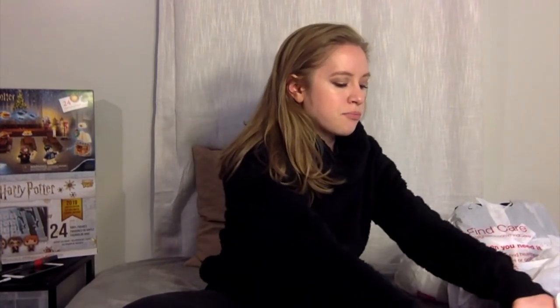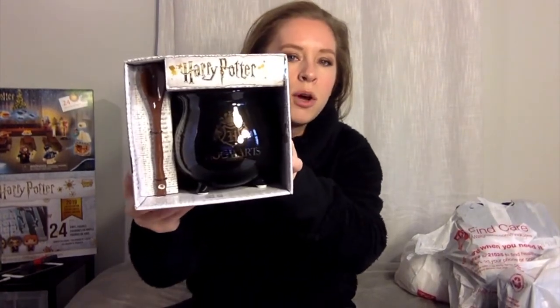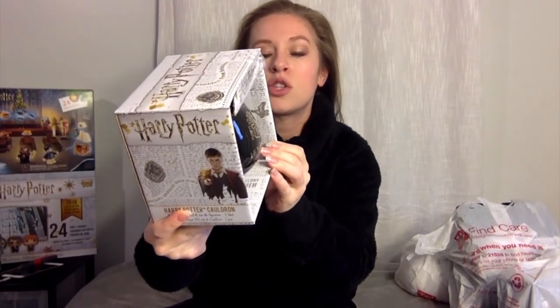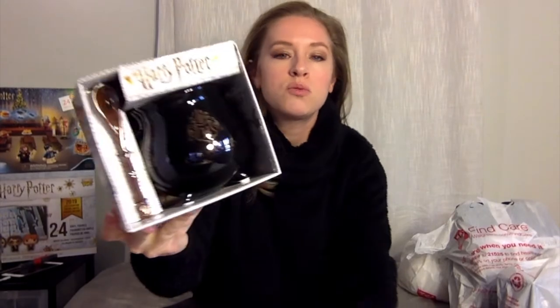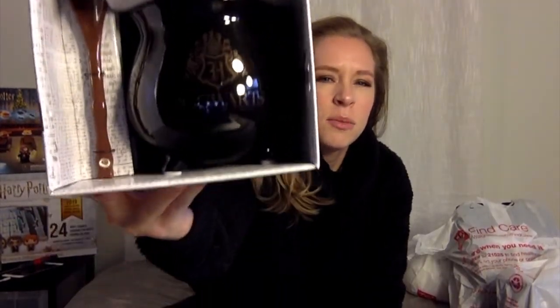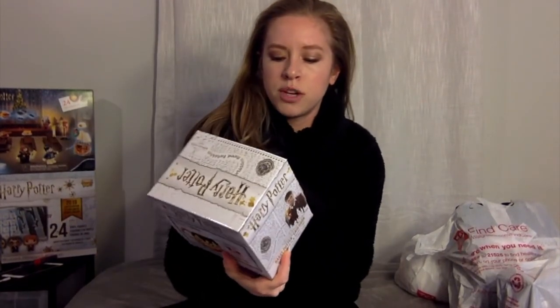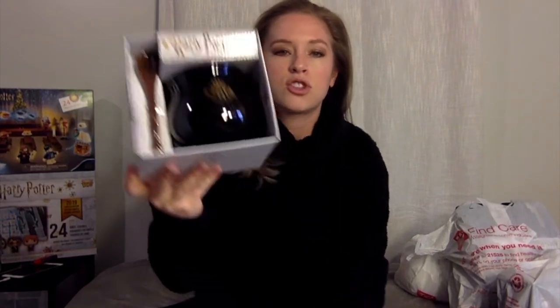The first item is a Hogwarts Potion Cauldron — it's a 20-ounce soup mug and spoon set. It's pretty shiny and has the Hogwarts crest on the front. It says Hogwarts School of Witchcraft and Wizardry. I thought this would make a great addition to my upcoming potion shelf. It comes with its own little spoon that you can rest in it and make it look like you're stirring your potion.